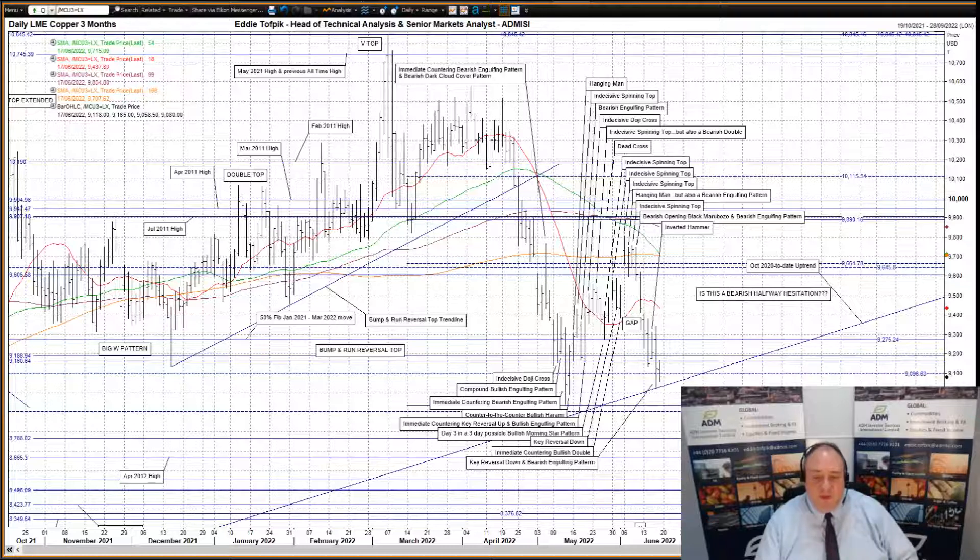Prices opened right on the 50% Fibonacci on the January 21 to March 22 move at 92.75, a small move higher before turning back down and punching through the support at 91.89 and 91.61, plus the lesser Fibonacci level at 90.97, before halting more or less in the middle of a free zone and reverting to close just under the congestion at 91.61.